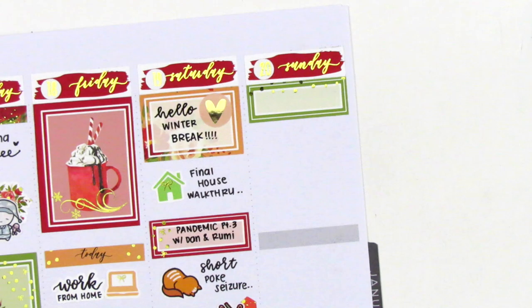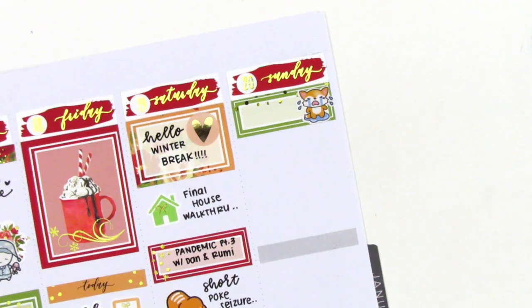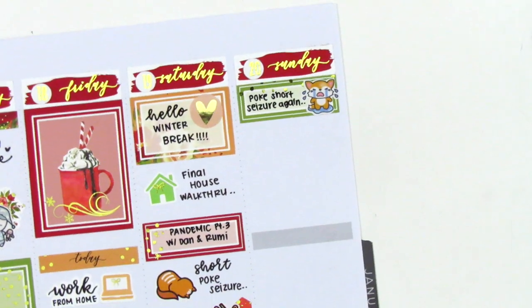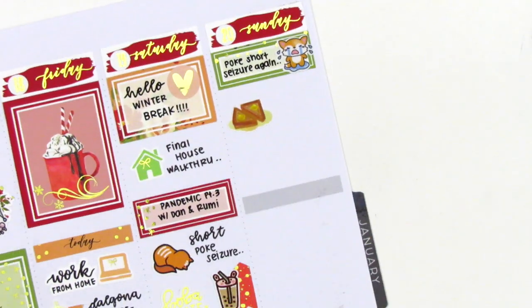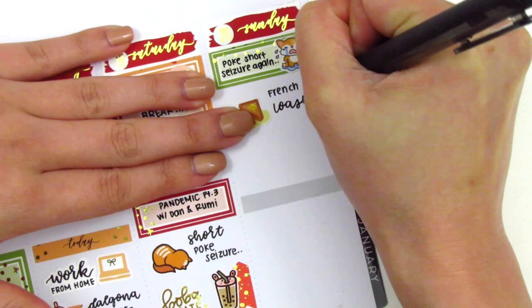On Sunday, I first placed down a quarter box and used a Crying Fox sticker from a shop called May Cause Memories to mark that Pokey had another short seizure that morning. If she has more than three seizures within a 24-hour period, it is considered an emergency and we have to take her to the ER, so I was really worried she would have another one. But luckily she didn't, so it was all good.